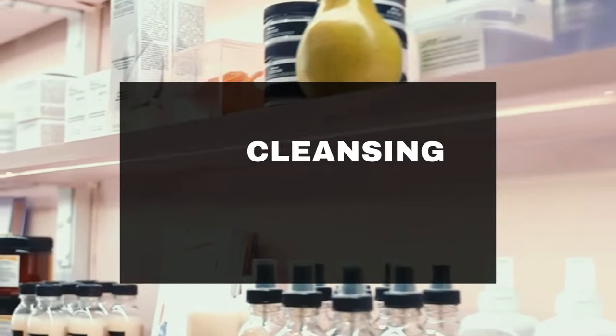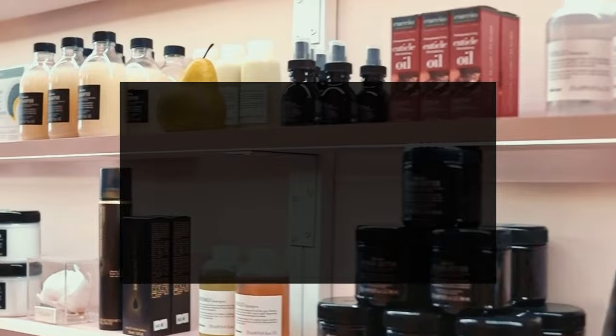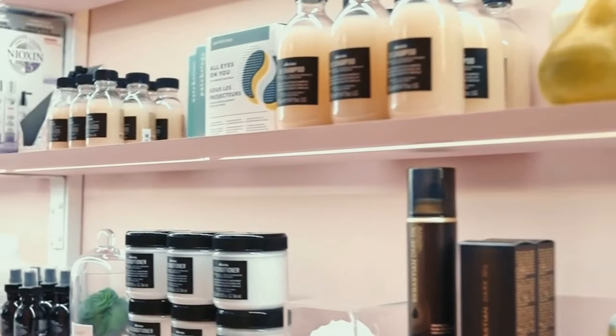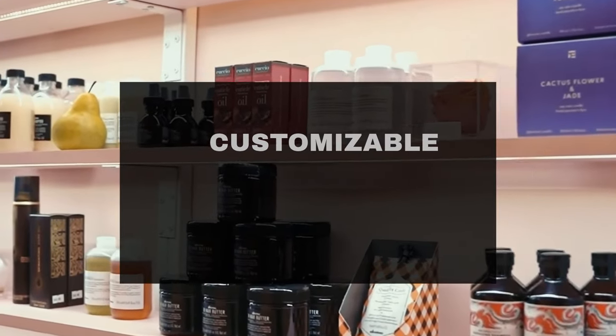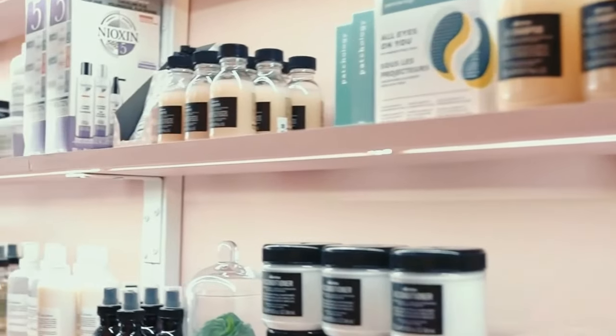Serums are typically applied after cleansing and before moisturizing, allowing their potent ingredients like hyaluronic acid, vitamin C, or retinol to work effectively. Serums can be customized to individual skin needs, making them a versatile and essential part of a skincare routine.